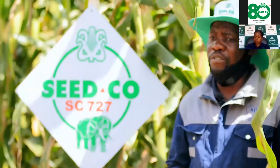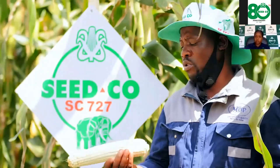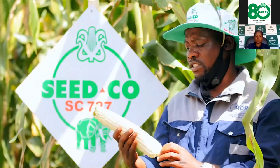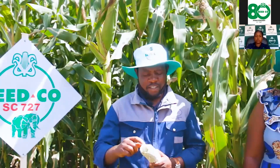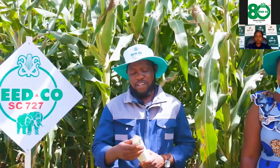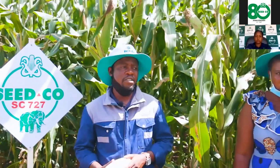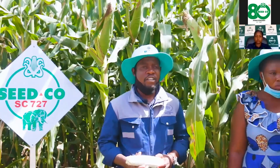You can see this cob here — it's a 727 cob. If you count the rows on this cob, it's about 16 rows, and you count the kernels, it's around 48 to 50 and still going up, some reaching up to 60 kernels.